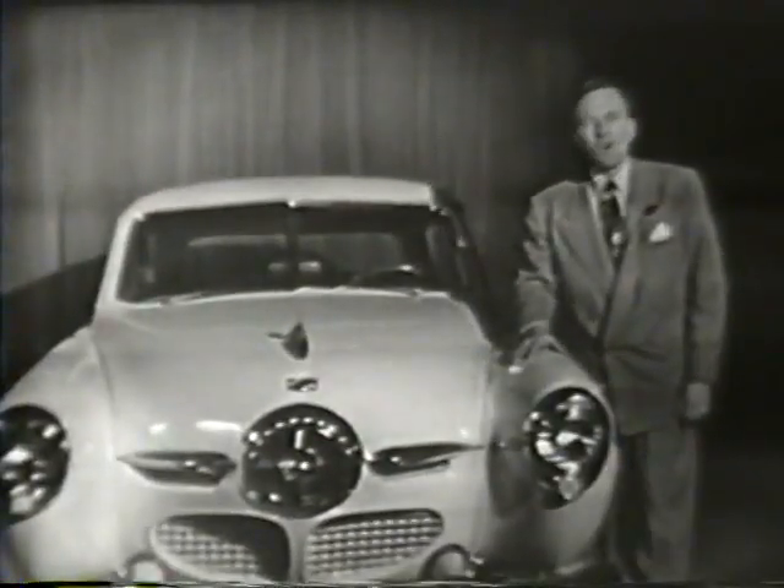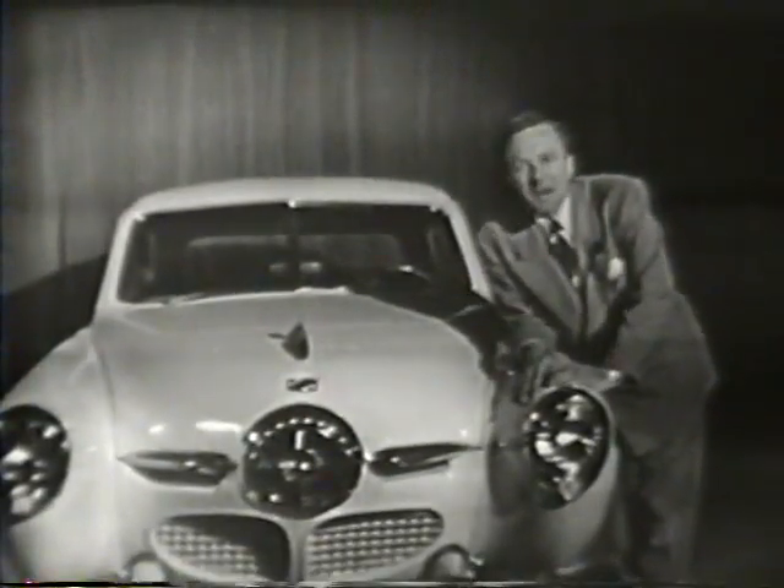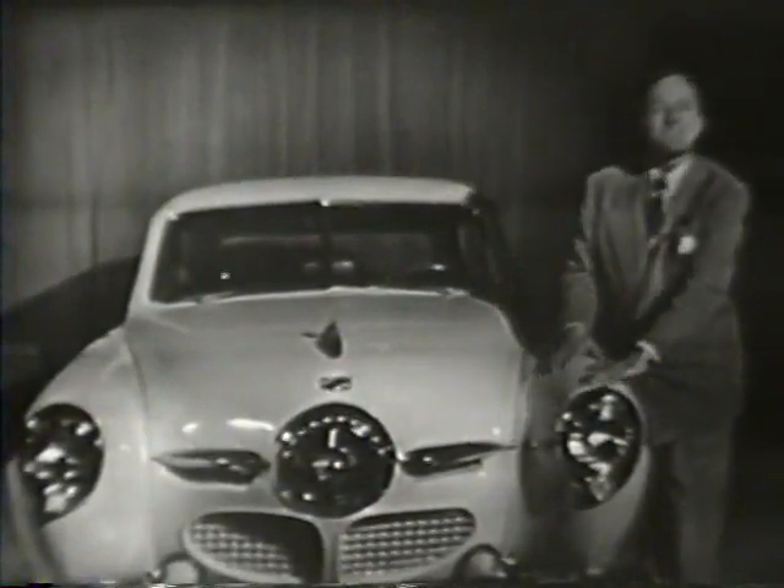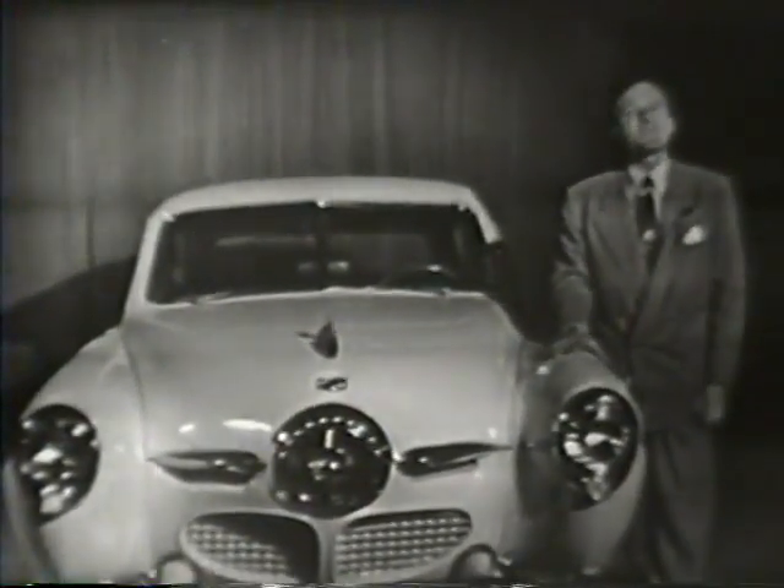Now, that all adds up to just about the smoothest, sweetest ride you've ever found in any car. And your Studebaker dealer wants you to come in and try it for yourself.